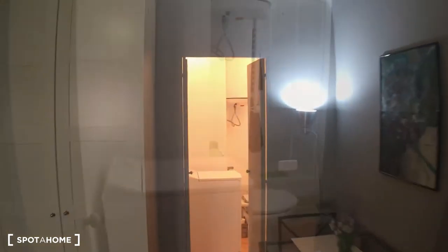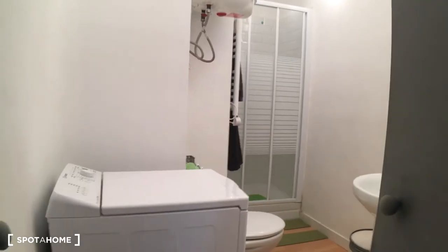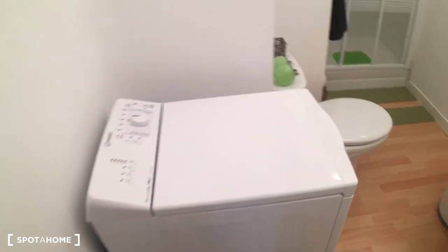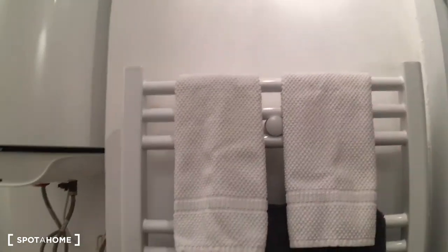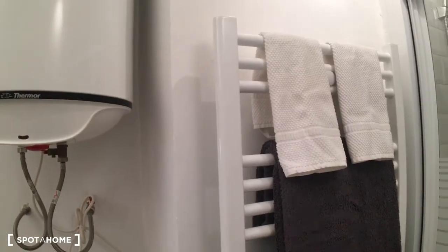Now let's check the bathroom. It's actually a very big bathroom compared to the rest of the studio. Of course, it has the washing machine, which is also a dryer, the toilet, the shower, and the sink with a mirror. This rack is for drying towels, but it can also be used to dry your clothes — you just plug it in, turn the heat on, and it will dry your clothes.